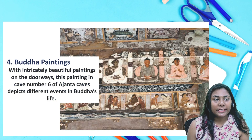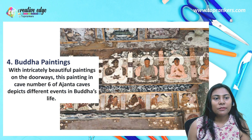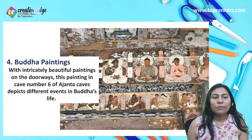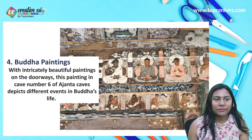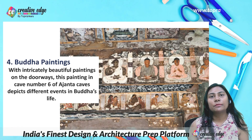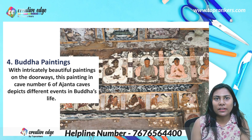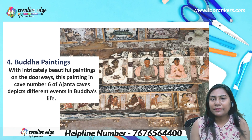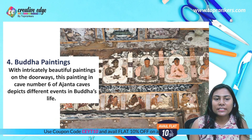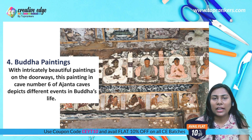The next painting is the Buddha painting with intricately beautiful paintings on the doorways. This painting in Cave Number Six of Ajanta Cave depicts different events in Buddha's life. What you will see here are ancient works showing the daily activities and subjects from Buddha's life depicted in great detail.